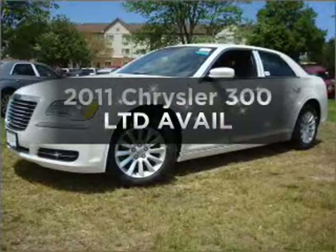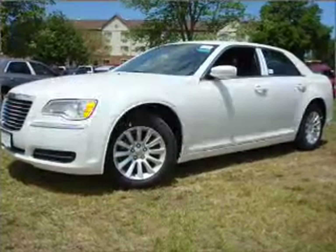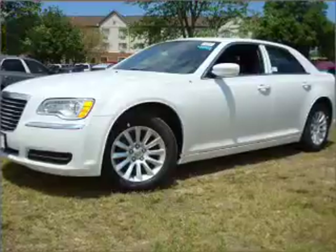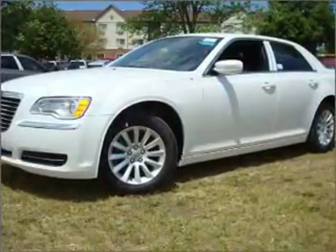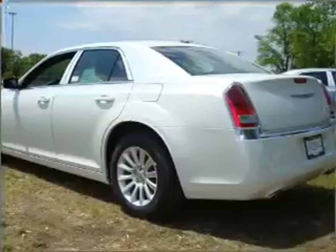Get noticed in this 2011 Chrysler 300. Everything you need under one roof with this great vehicle, with a solid 6-cylinder engine connected to a smooth-shifting 5-speed automatic transmission.